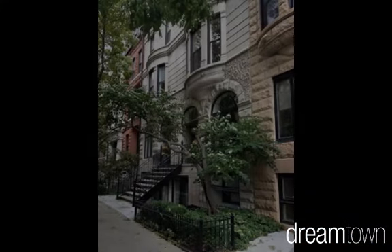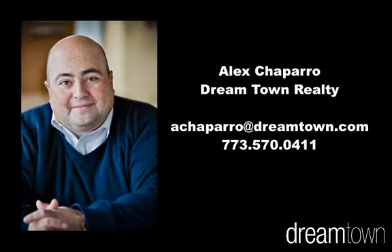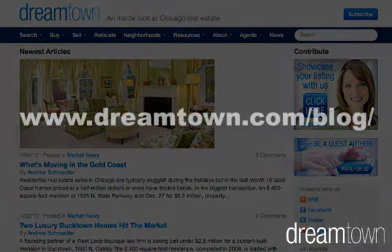One thing's for sure, given the response to its price tag and location, this property won't be listed long. So for more information about this or other bank-owned units, which are kind of Alex's specialty, give him a call today. He's got plenty of inventory to share with you. And tune in often to the DreamTown blog, as we keep you in the know about what's hot in Chicago real estate.